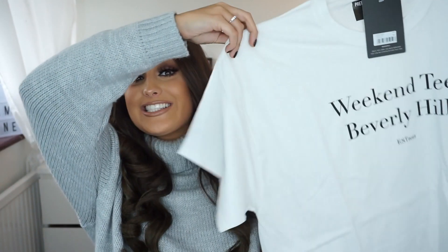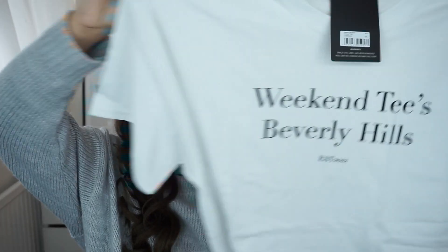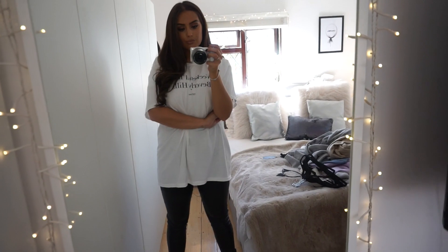The next top I have been wanting for ages and it is this tee. It says Weekend Tee, Beverly Hills. I love it. I feel like this is going to go perfectly tucked in with some black jeans and one of those coats over the top, or even oversized — I got a really big size because I wanted it quite oversized so I can wear it oversized with those leather trousers.